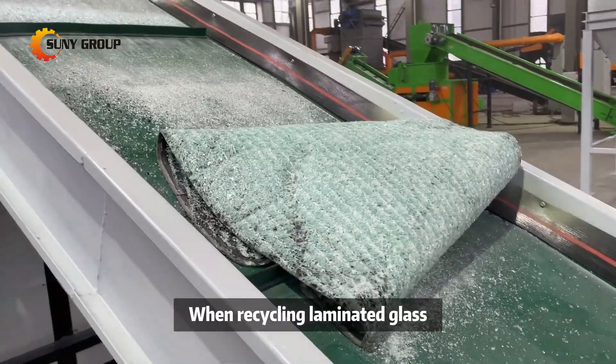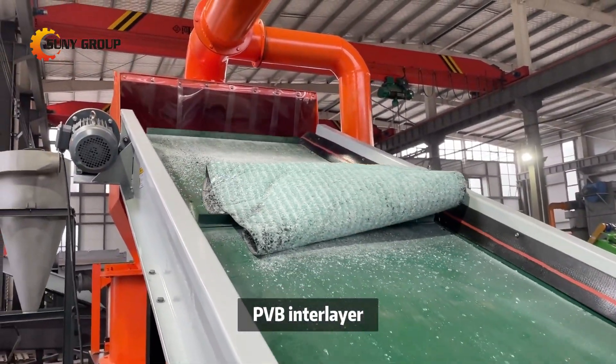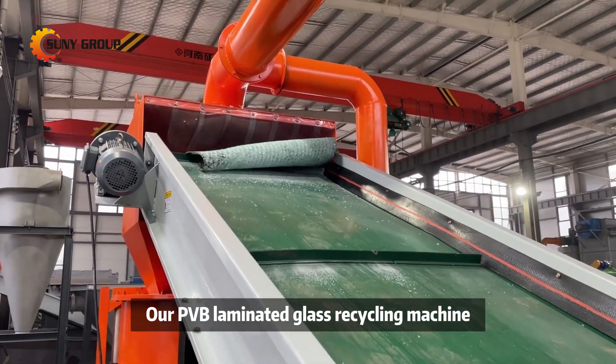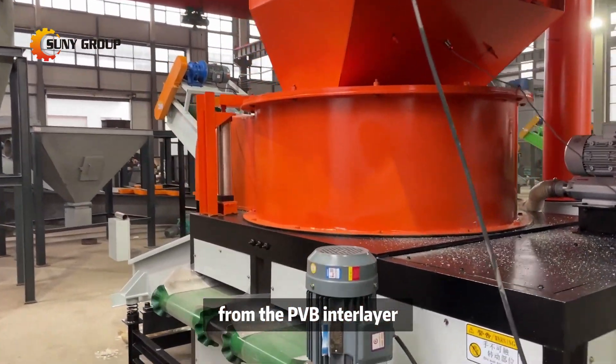When recycling laminated glass, the main goal is to separate the glass from the PVB interlayer. Our PVB laminated glass recycling machine is designed to efficiently separate glass cullet from the PVB interlayer.